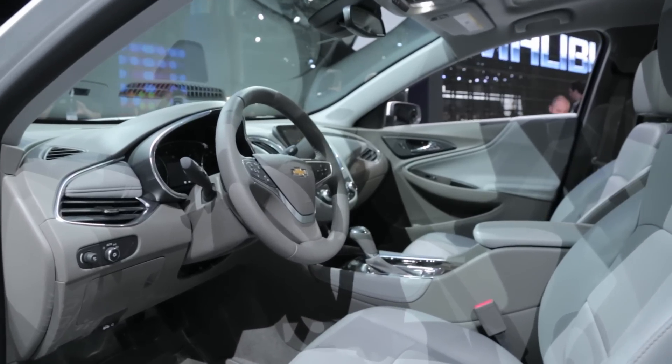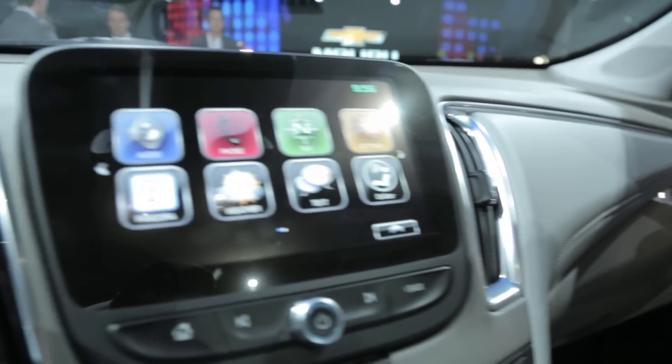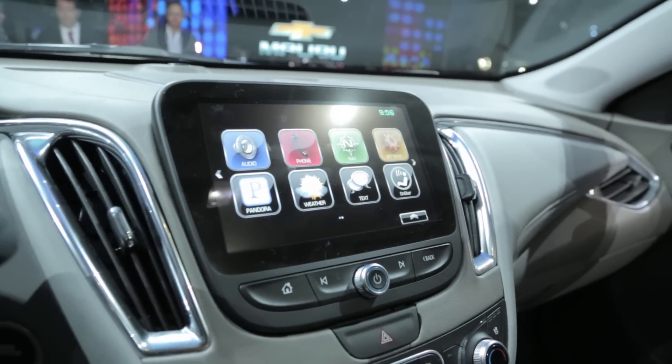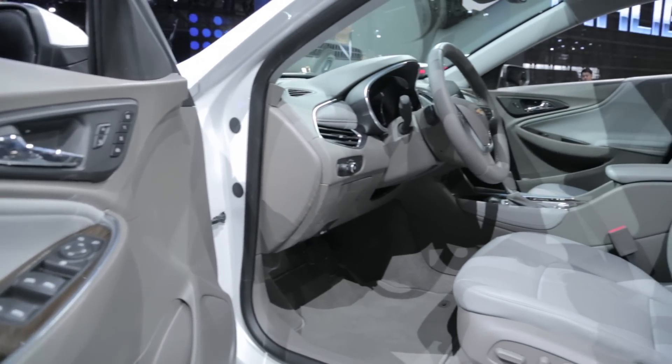The new Malibu also offers a dump truck load of technology, including 10 standard airbags, 4G LTE connectivity, wireless phone charging, pedestrian alert, lane-keeping assist, adaptive cruise control, and so much more — I don't have the breath to tell you.